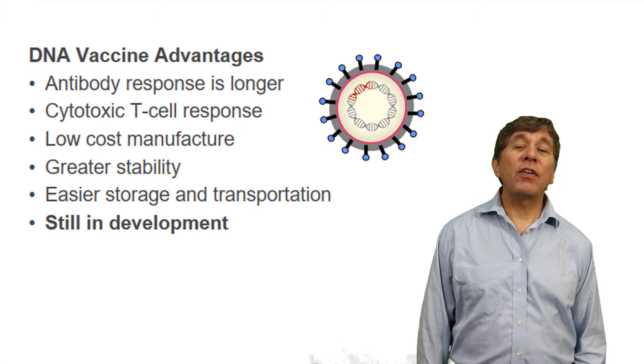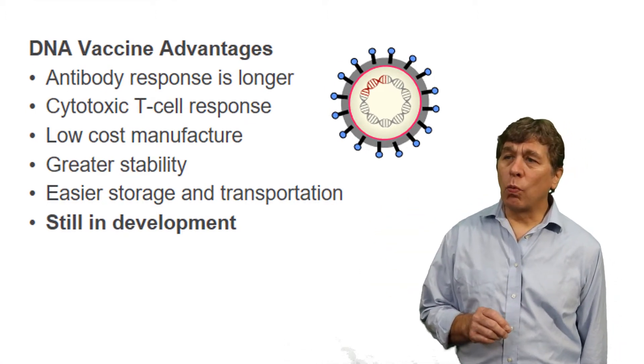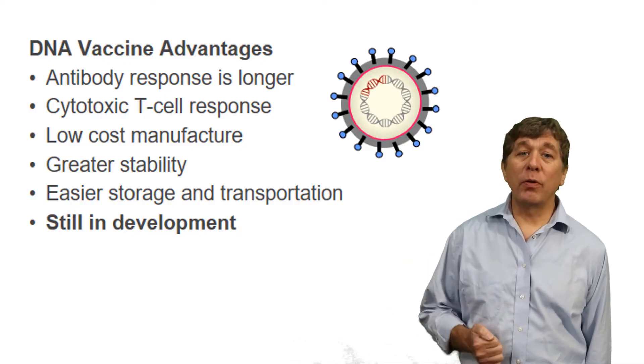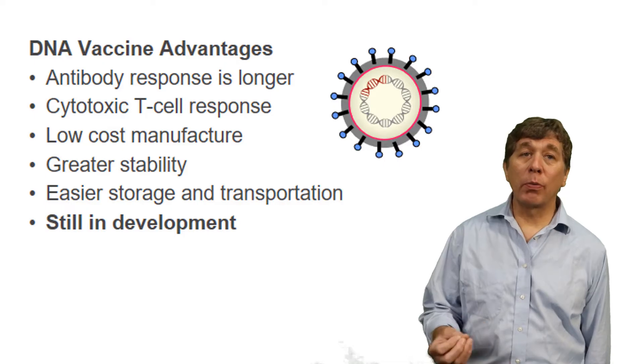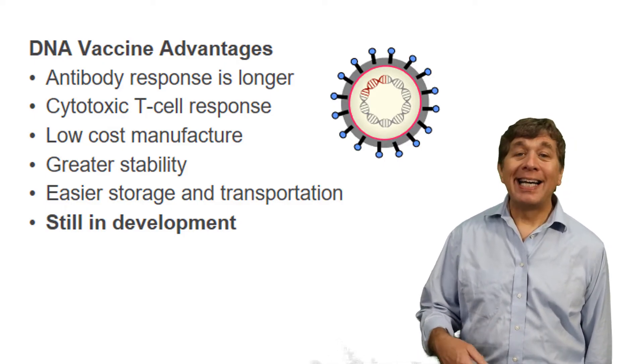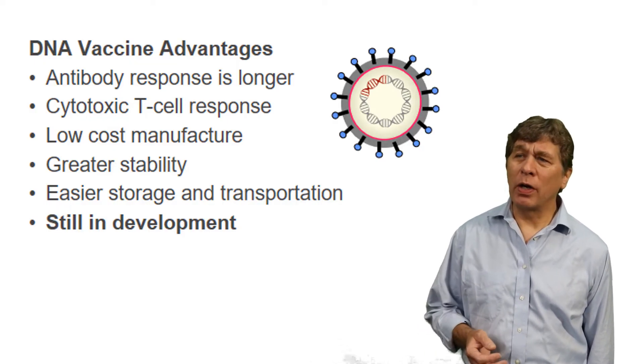The advantage of the DNA vaccine is, one, we're going to continue to be exposed to this protein until you actually mount an immune response. The problem with a traditional protein-based vaccine is that sometimes the protein is degraded, it's consumed, it's eliminated before you get a chance to mount a fully robust immune response to it.